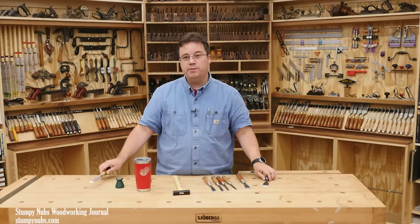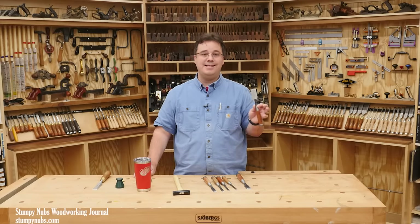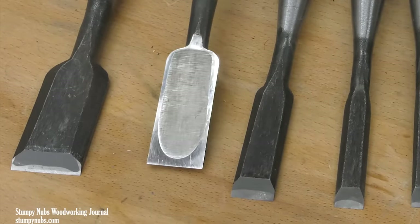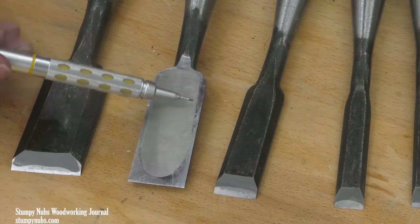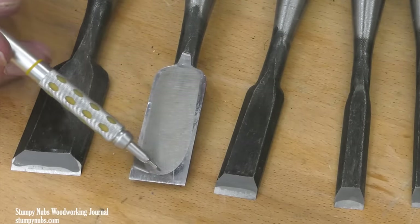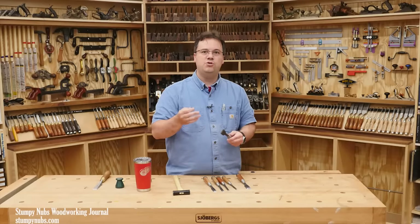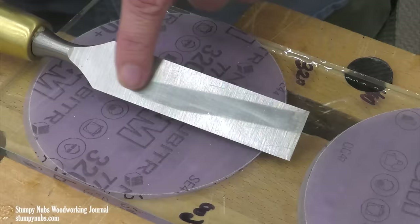Remember that Japanese chisels, particularly the backs of them, are often made from very hard steel, and sometimes it just takes forever to flatten the entire thing. So long ago, Japanese tool makers began intentionally creating hollow or dished out backs. This makes it possible to produce a flat reference surface around the perimeter of the blade. If the area behind the cutting edge at the tip, the two edges, and to a lesser extent the heel are all on the same plane, the chisel will function properly with much less work.